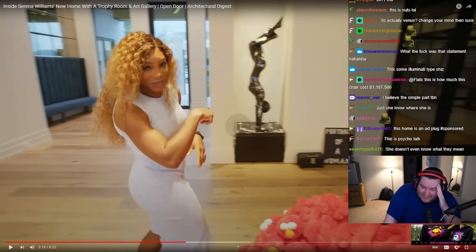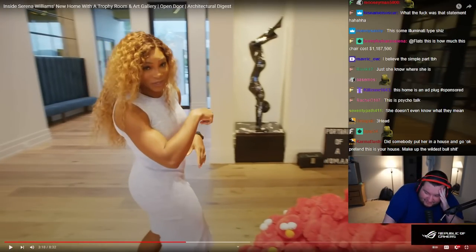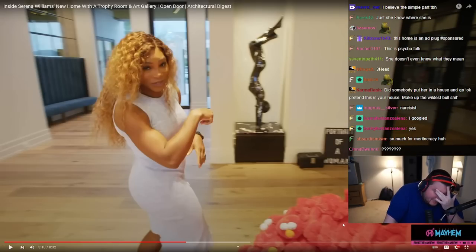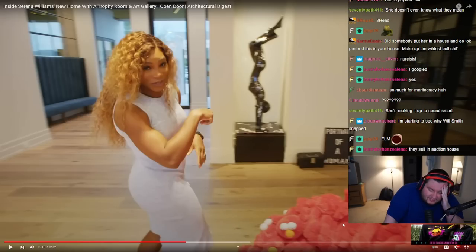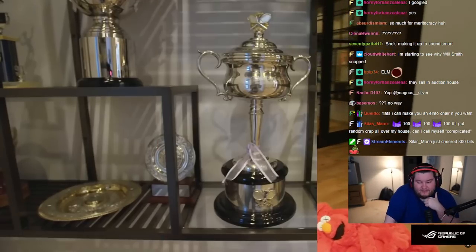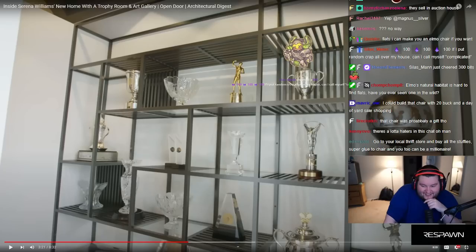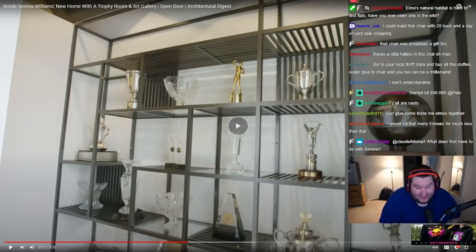That chair costs $1,187,500. You're telling me this chair costs $1,187,000? This is just proof that no matter how much money you can make in life, money doesn't buy taste. I can make you an Elmo chair. If I put random crap all over my house, can I call myself complicated? I know I look like I have my stuff together, but you should see my living room — it's basically a storage room. I'm just a little complicated.